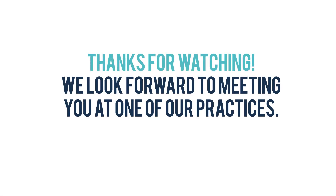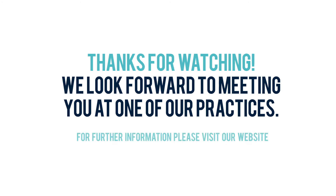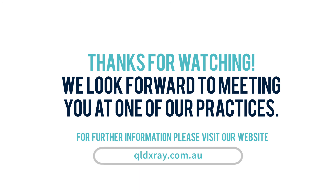Thanks for watching. We look forward to meeting you at one of our practices. For further information, please visit our website, queenslandxray.com.au.